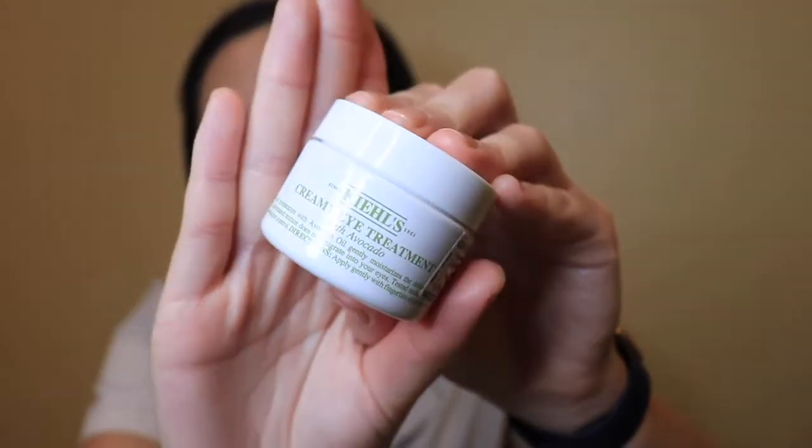Then I use the Kiehl's creamy eye treatment with avocado. This is my favorite eye cream ever — I've been using it literally since I started using eye cream at 18. I've tried other things but I always come back to this. It's a really nice hydrating eye cream for under the eyes, especially in winter when the rest of my face gets so dry while my nose stays oily.